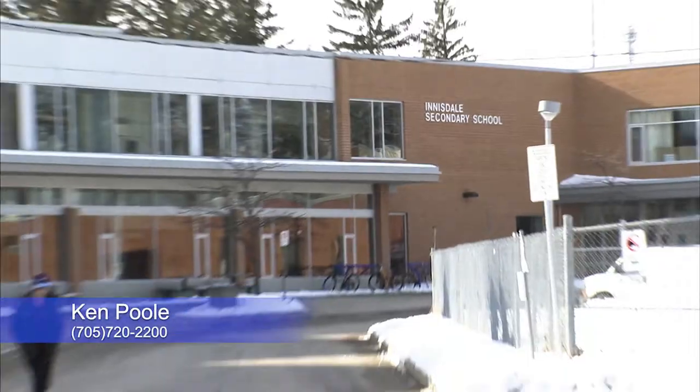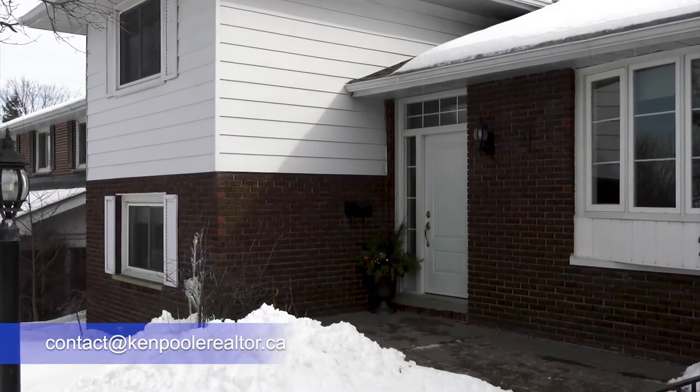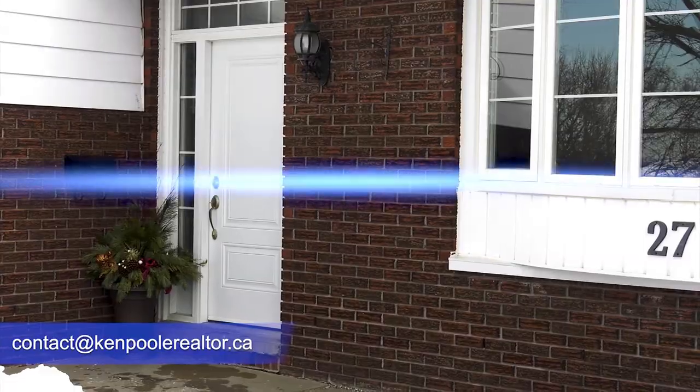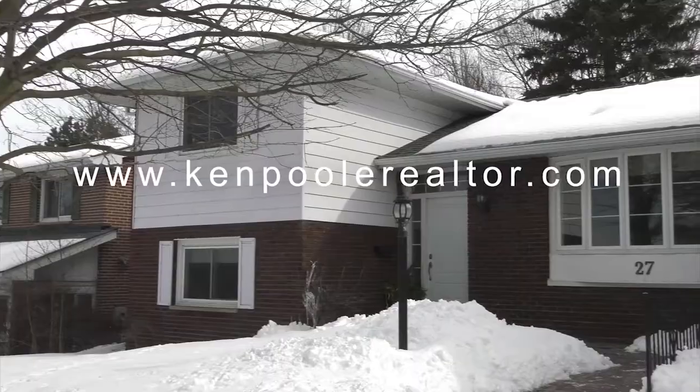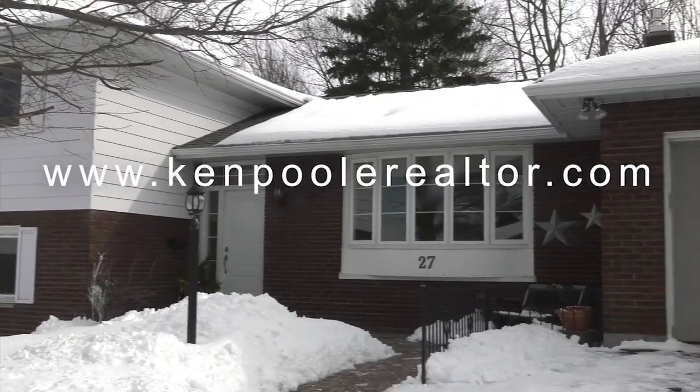If you'd like to learn more about this terrific property or to book your own private showing, call or email me today. You can find out more at kempoolrealtor.com.